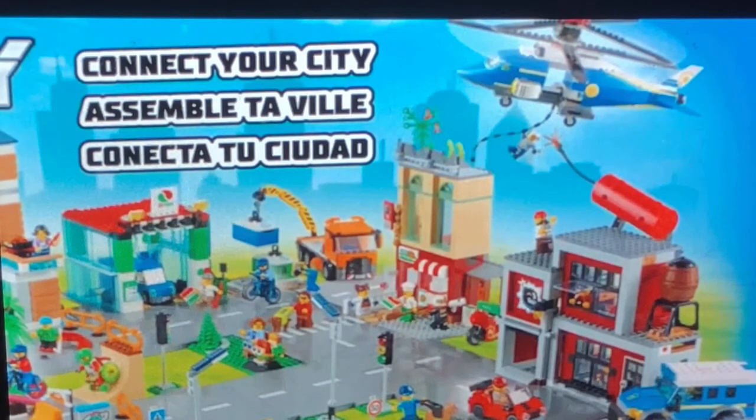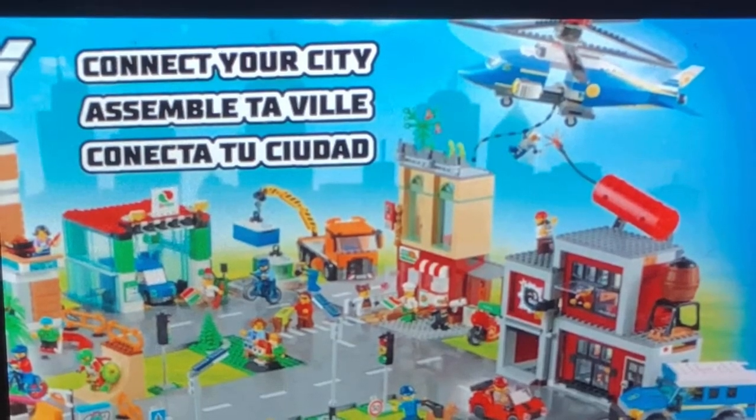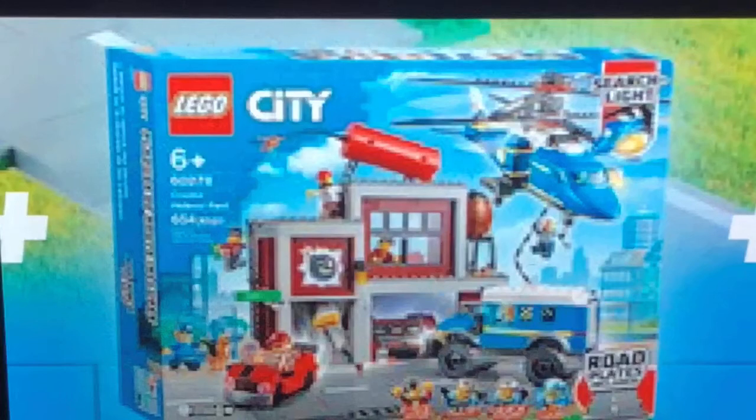Everything about this Lego City set I like, so I'll probably be getting it sometime later on in 2021. That's pretty much all I have to say for today's video — I'll see you all in tomorrow's video.